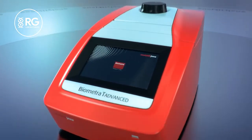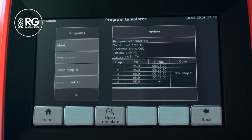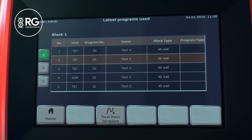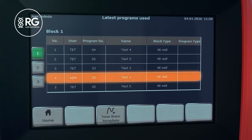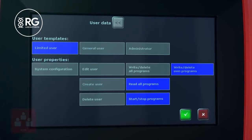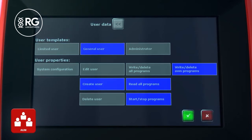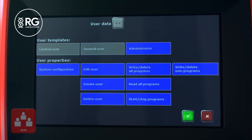Programmed templates can be used to create specific PCR programs. By integrated multi-step programming and linear gradient programming, the editing of programmed templates is very easy. For maximum ease of use, the Biometra T-Advanced Thermal Cycler offers a user-specific quick start. The system stores the latest used or edited programs for each user individually. For system administration, the advanced user management tool is used. Three different user levels with different default write settings are available, and the write settings can be modified for each single user individually.